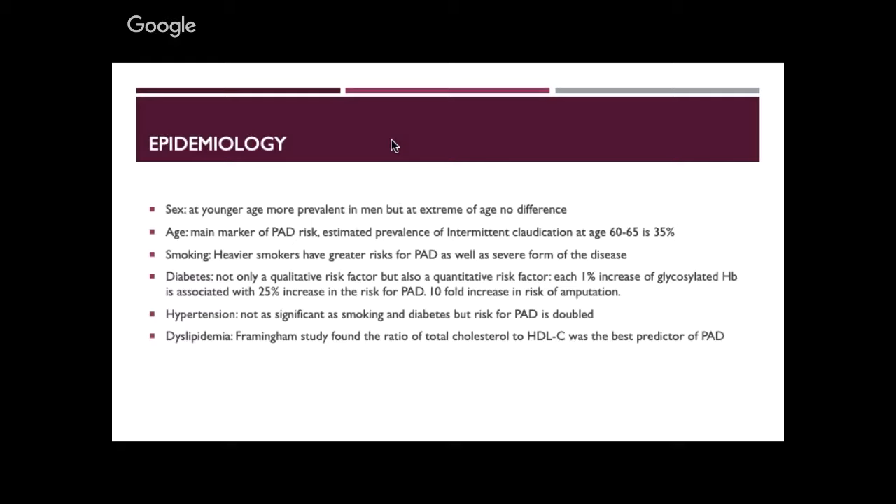If you take a population aged 60 to 65, maybe 35% of people will present with critical limb ischaemia, but they could be walking around with claudication. Smoking goes hand in hand with cardiovascular disease, and the heavier you smoke, the more likely you are to have vascular disease, and the form of disease will be much more severe.